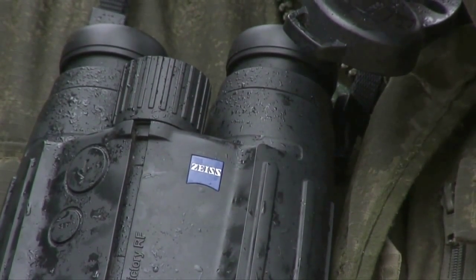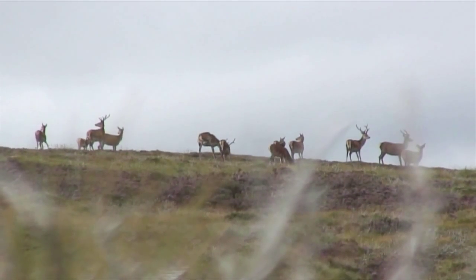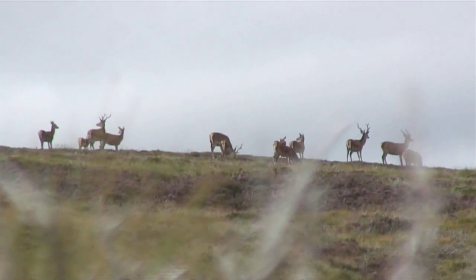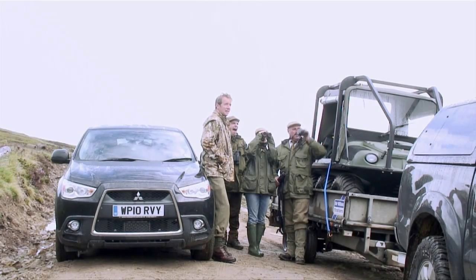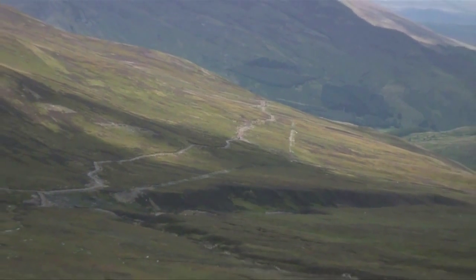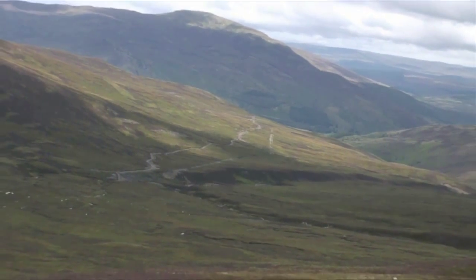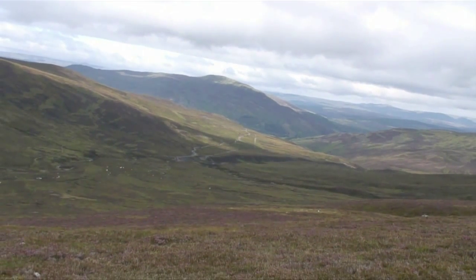It's getting awfully autumnal, and that means the best of the red stag stalking season is just around the corner. The question on the lips of every Scottish estate is how well the herd survived the hard winter of 2009-2010. I am here to find out on Inner Haddon estate near Kinloch Rannoch in Perthshire. There are certainly a number of stags, so there might be a possibility of getting in there and getting a shot.